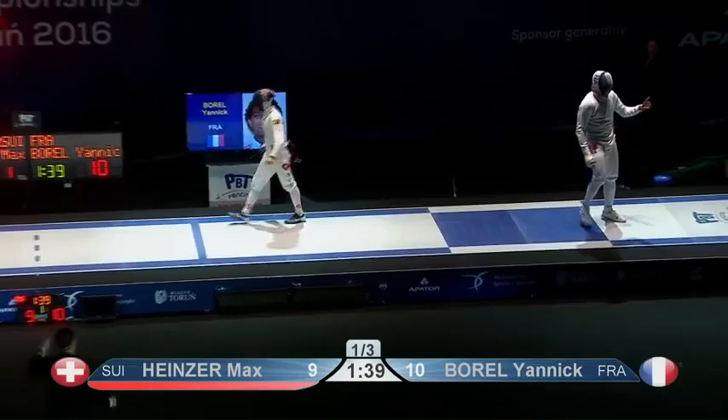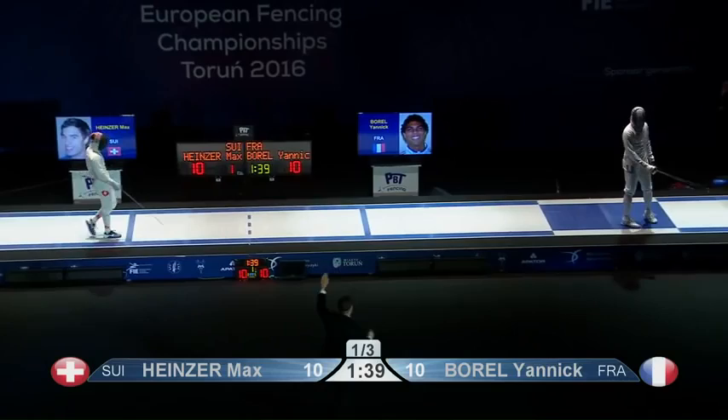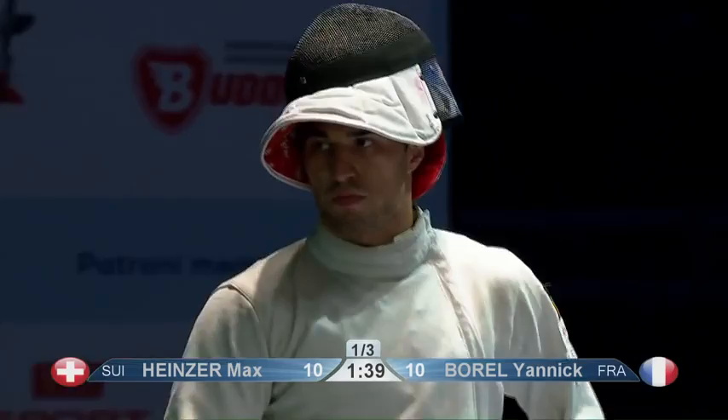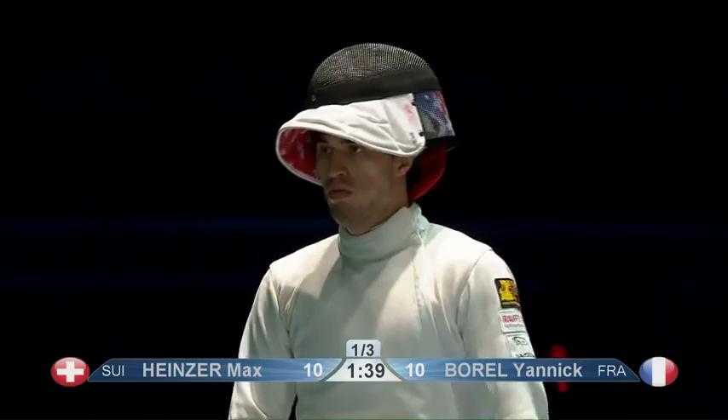And now there's a call from the French camp saying, 'Hold on, ref — you called HALT.' I'm not sure that a video replay is going to help them here. I do feel for them. But someone called HALT in one of the earlier matches from the crowd and that stopped the fencers, but the referee said it wasn't me — I didn't call HALT. And there's no sound on the video replay.